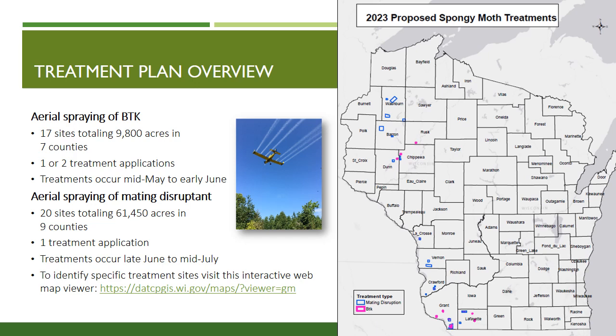These treatments consist of one application and occur from late June to mid-July. Mating disruptant is an organic small waxy droplet infused with female spongy moth pheromone and is undetectable by humans. When an area is treated, the scent of the female moth floods the area and confuses male spongy moths so they cannot find females. This is an effective treatment because the spongy moths are at the end of their life cycle and die without reproducing. The easiest way to view treatment sites is the interactive web map viewer located at this web address. The link is also available on the DATCP website at datcp.wi.gov, or you can also contact DATCP directly.